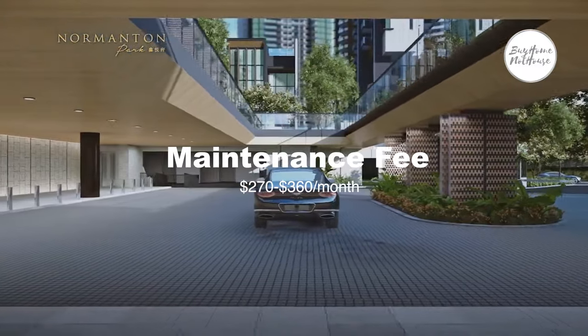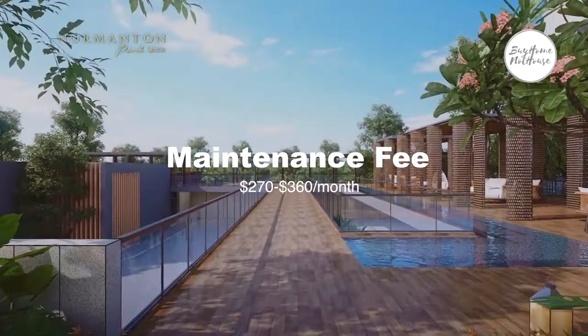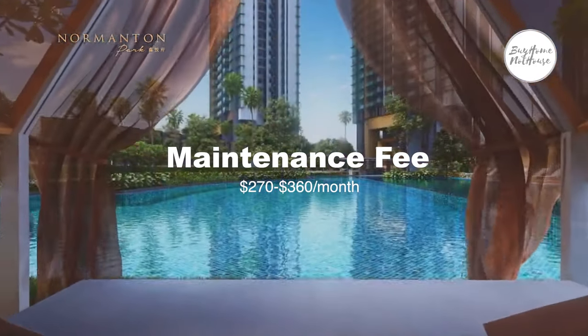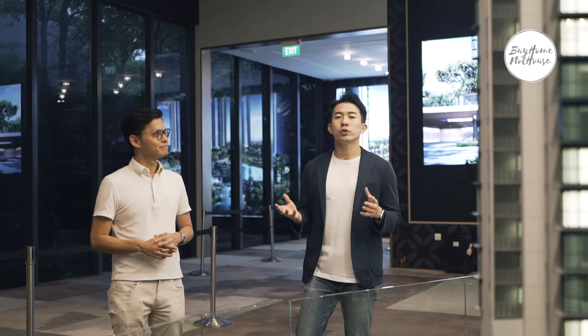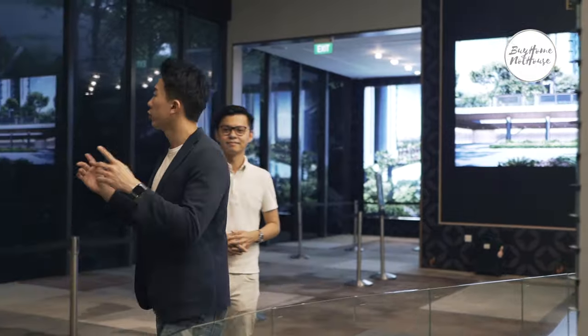Maintenance fees at Normanton Park are very reasonable. One-bedroom units are about $270 a month, and even the largest unit type — the terrace houses — are only about $360 a month. So whether you're buying for own stay or investment, single, couple, family, or multi-generational, Normanton Park is definitely worth checking out before you commit. Let's head over to view the show flat unit types.